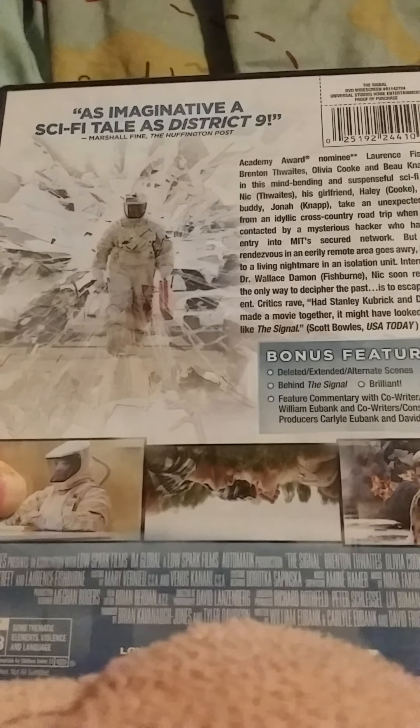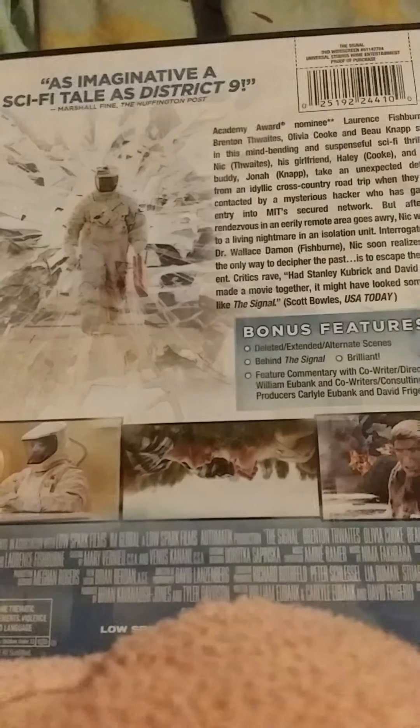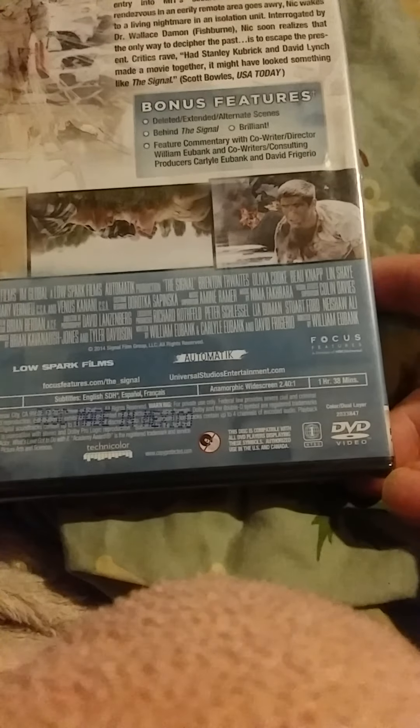I'll probably find it. It came out after District 9, so that's when the movie came out. This is basically a movie I have never seen — I got it because it looked like an interesting movie. It's actually not that long. The Signal.